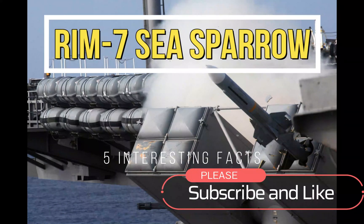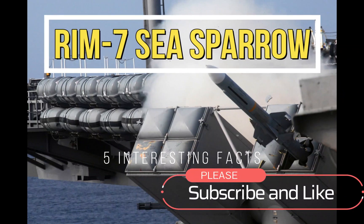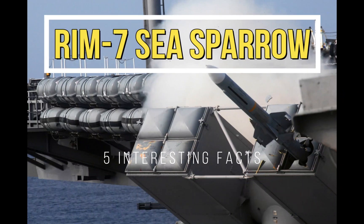Hi everyone, welcome to my channel. In this video, we'll be talking about the RIM-7 Sea Sparrow Missile from the United States Military.